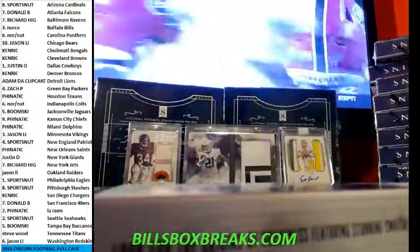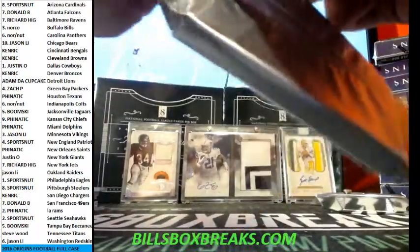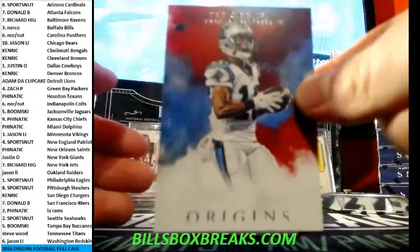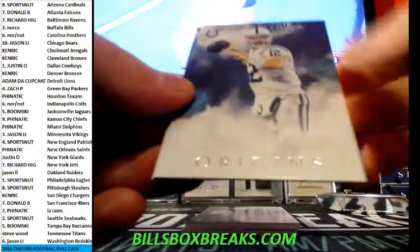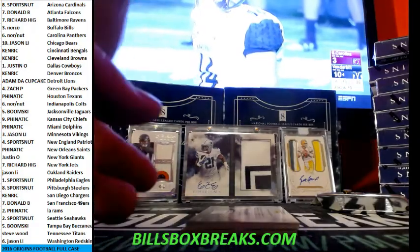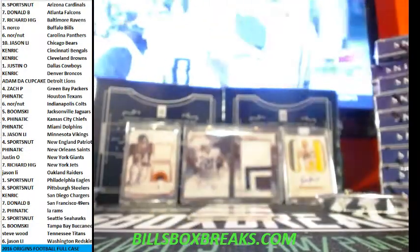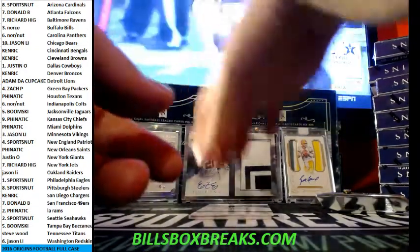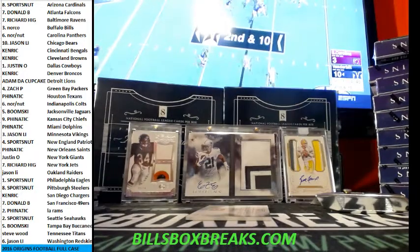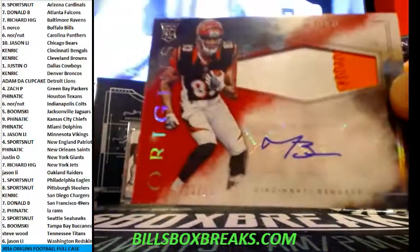Let's get that heavy box. First card we got Ted Ginn Jr., Allen Robinson, Andrew Luck, Tom Brady out of 150. Sterling Shepard out of 149 for the Giants — nice jumbo jersey. And Malcolm Mitchell out of 49 for the Patriots. Nice short print out of 99 for the Bengals of Tyler Boyd.